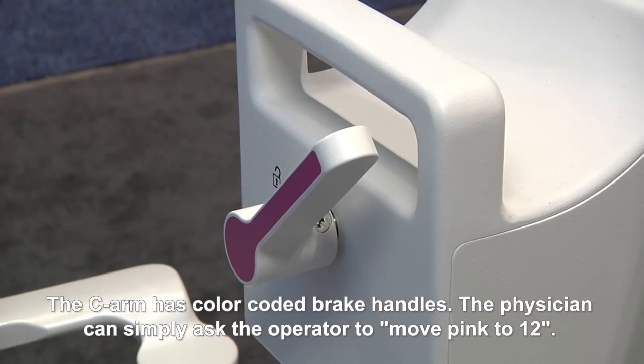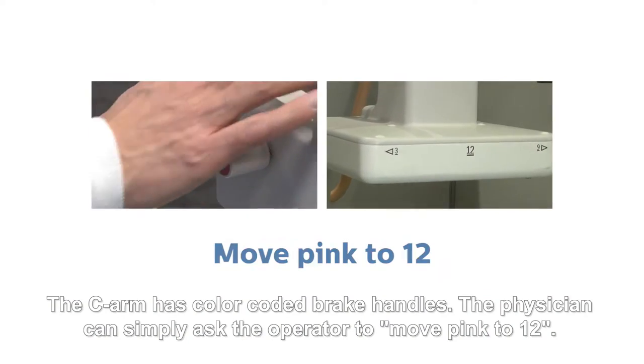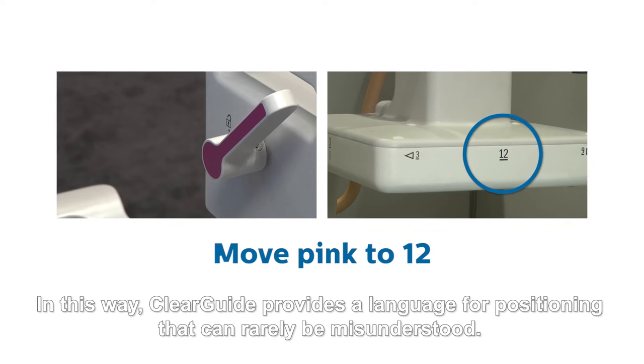The C-arm has color-coded brake handles. The physician can simply ask the operator to move pink to 12. In this way, ClearGuide provides a language for positioning that can rarely be misunderstood.